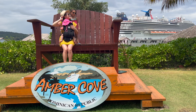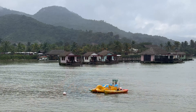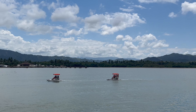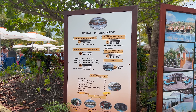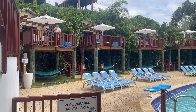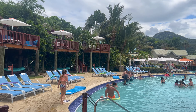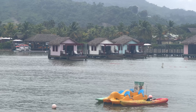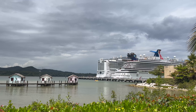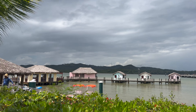Another cool amenity is the lawn area with five free hammocks and a huge Adirondack chair with the Amber Cove sign. For rentals, there's a hut where you can rent kayaks, pedal boats, paddle boards, hydro bikes, umbrellas, and lockers. If you want to splurge, you can rent a poolside, hillside, ocean, or grand cabana. We found that prices in port were about $20–$50 cheaper than the cabana rental shore excursions sold by our ship.